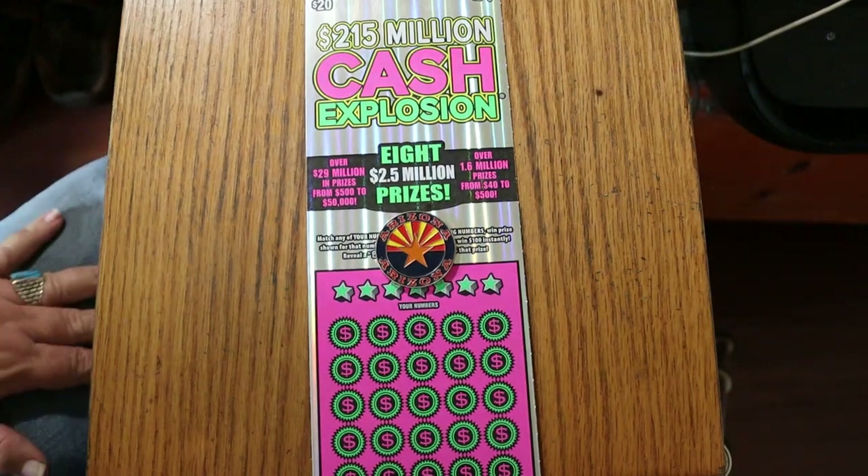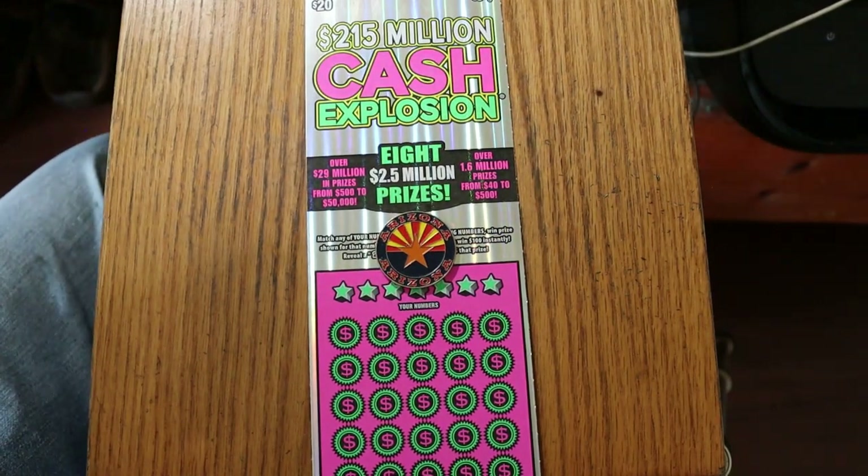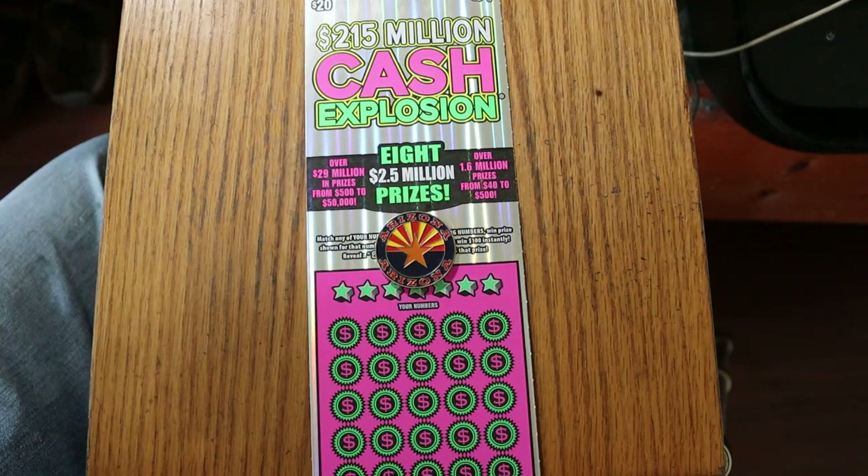What's up YouTube, AZ Scratchers here and welcome to the August 11th edition of One a Day in August featuring the $20 Arizona Lottery's $215 million Cash Explosion tickets.